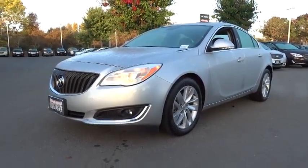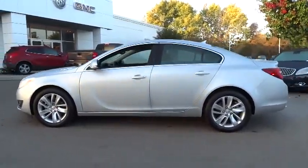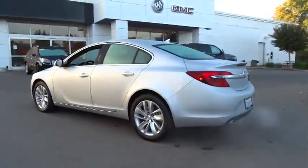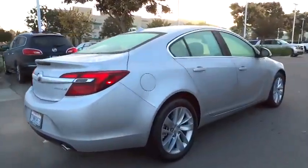The 2014 Buick Regal is based on the European Opel Insignia. The Regal is as much a sports sedan as it is a family sedan and is priced below $35,000. This vehicle has less than 5,000 miles.